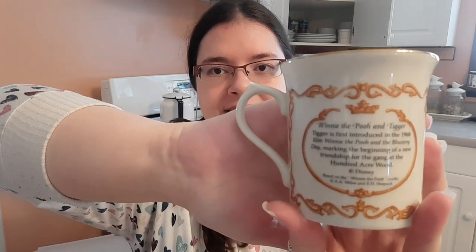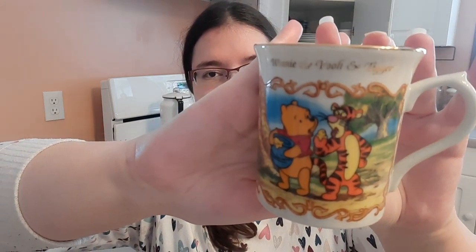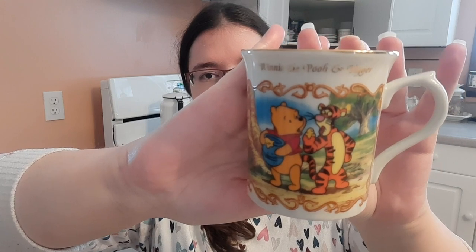This one I love so much I had to get it. It's Winnie the Pooh and Tigger — the Animated Classics Mug Collection from Lennox, $19.99. I think I found this at an antique store. The front made me laugh — Tigger is sticking his tongue out at the honey that Pooh is offering. So funny, I love it.